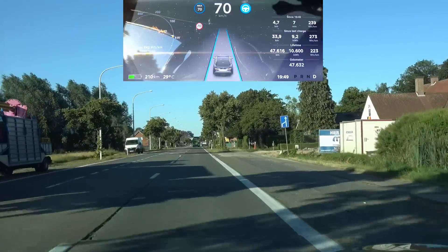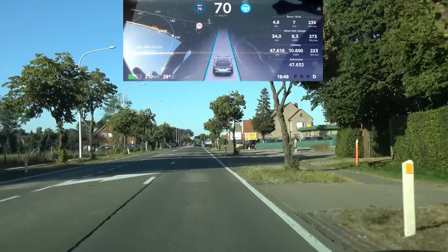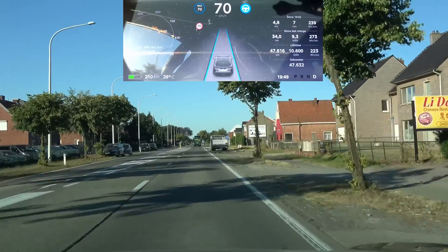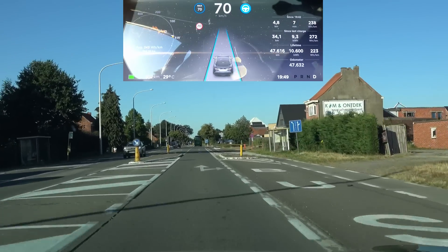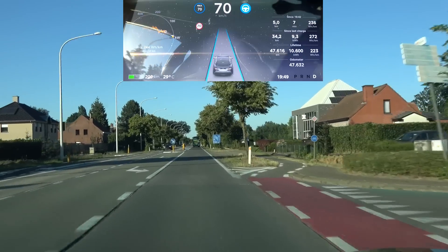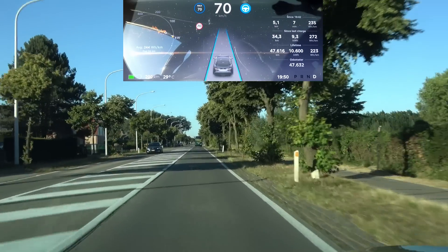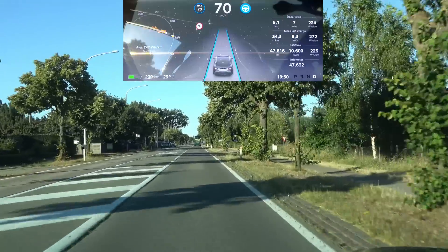Unfortunately we still don't have automatic lane change on secondary roads, so that is still something where AP1 has the advantage. I think that will come as soon as Tesla declassifies secondary roads to allow lane changes, because there's no physical barrier why it shouldn't be able to do that on this kind of road.